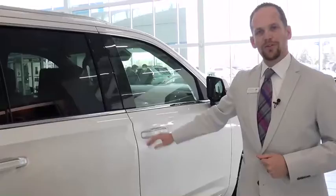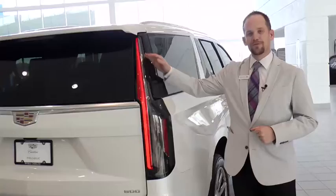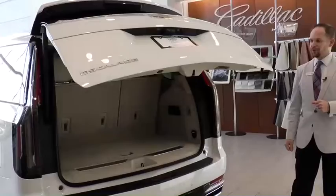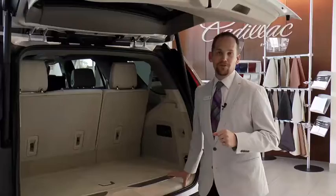Along the tail lights here, you've got the 36-inch vertical tail lights — anybody behind you is going to know exactly what they're following. When I open up the tailgate, I have leading-class cargo room behind the third row: over 25 cubic feet in this particular Escalade, over 41 cubic feet in the ESV.